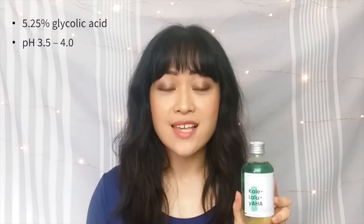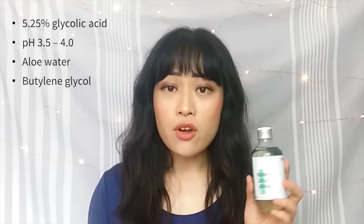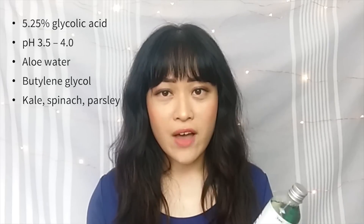Kaleluya is the first of the supplement series. It's got 5.25% glycolic acid at a pH of 3.5 to 4, so it's weaker than most exfoliants you'll find but not so low that the glycolic acid is just a vanity ingredient that does nothing. The glycolic acid is in a base of soothing and hydrating aloe water and butylene glycol. It's also got lots of antioxidants for potentially reducing free radical damage — kale, spinach and parsley extracts.